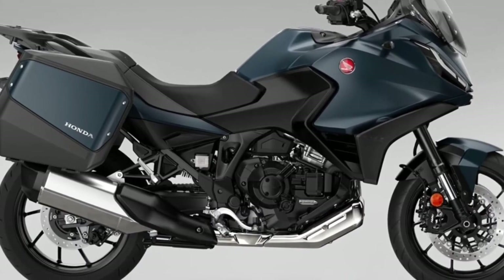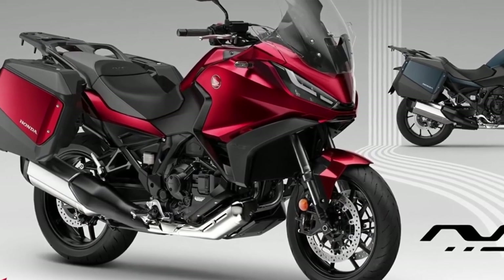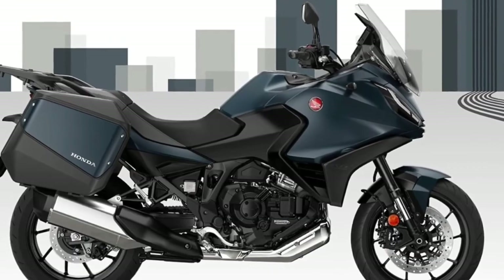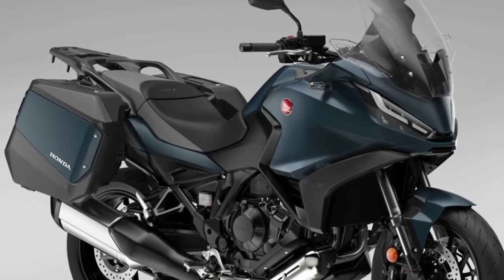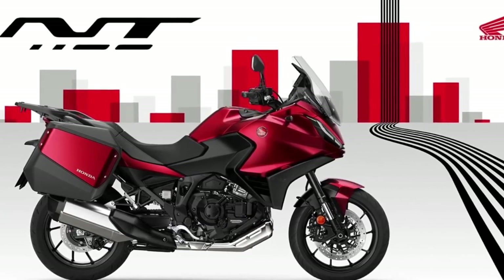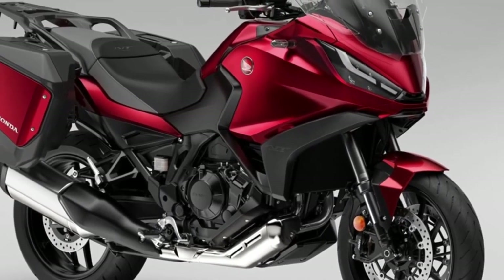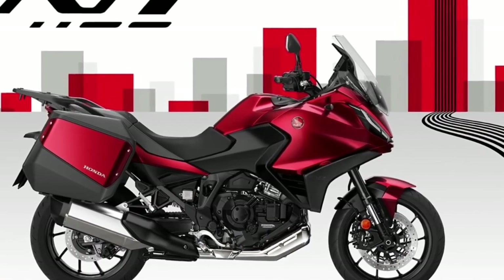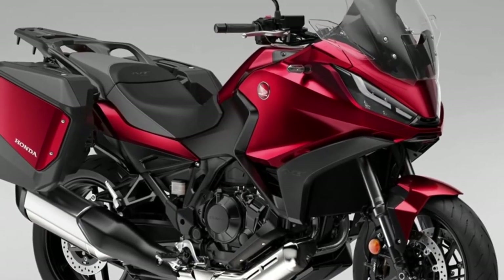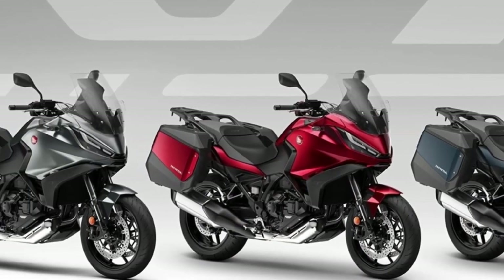The 2024 Honda NT 1100 has been launched with two new color options and an upgrade to one of the existing paint jobs. Having already sold over 12,000 units in Europe since its initial launch in 2022, the Honda NT 1100 is set to continue its success as the best-selling touring motorcycle in the region. The existing Matte Iridium Gray Metallic color has been updated with a Matte Ballistic Black Metallic rear carrier, and the two new colors are Matte Jeans Blue Metallic and Candy Chromosphere Red.